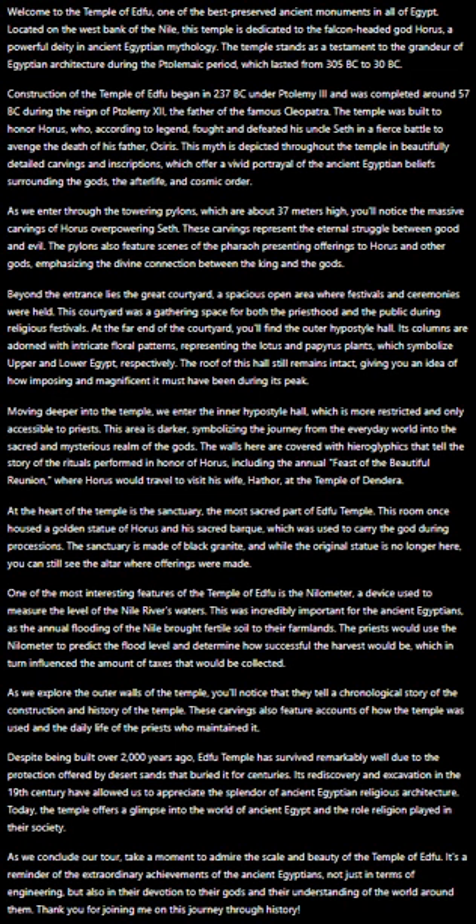Construction of the Temple of Edfu began in 237 BC under Ptolemy III and was completed around 57 BC during the reign of Ptolemy VII, the father of the famous Cleopatra.